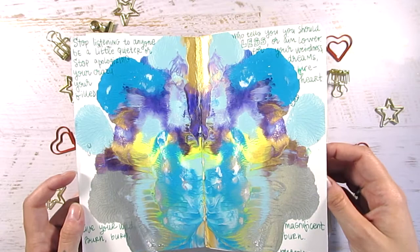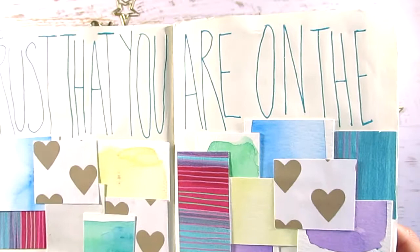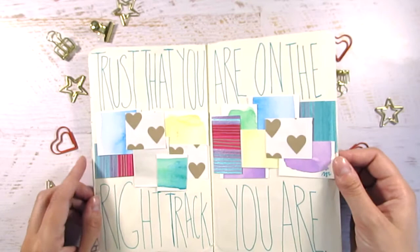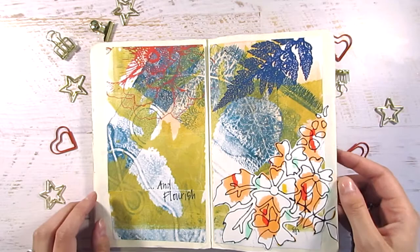This spread was by Sarah, and luckily everybody signed their pages so I know whose is whose. That scrap paper was one I had sent along with the journal, so it was kind of fun seeing somebody use it. This was another spread by Sarah — I really liked those flowers on top of that pattern she made.